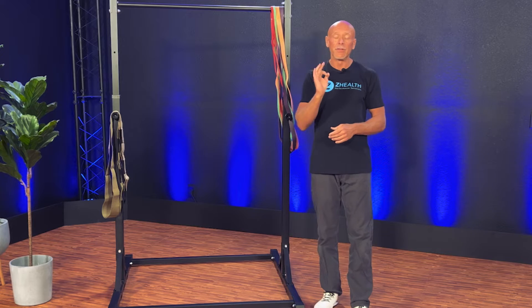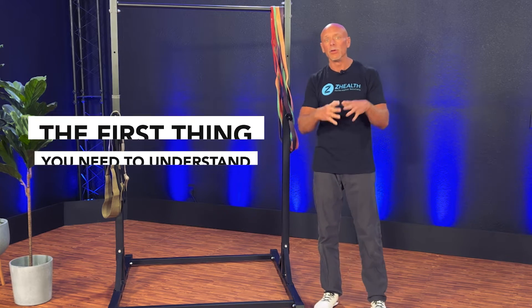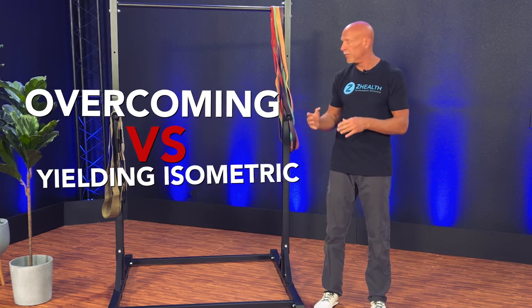I'm going to go through a series of videos to explain some nuances that have just shown up in the research literature. The first thing you need to understand is the difference between what is called an overcoming versus a yielding isometric.